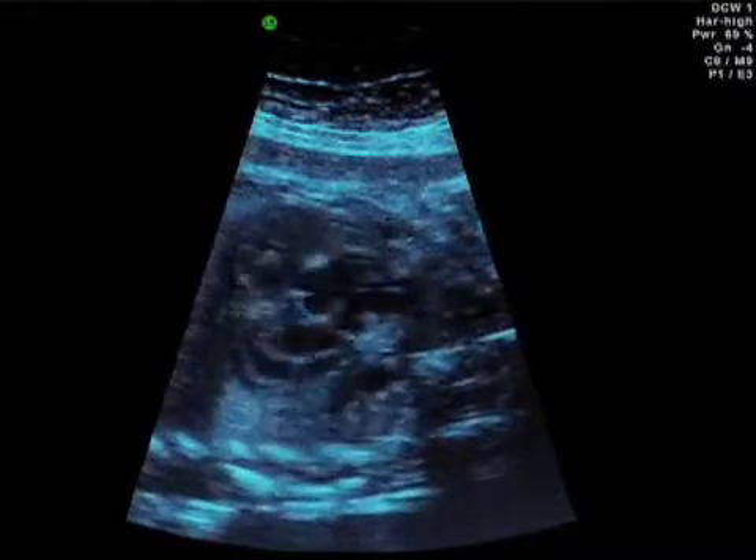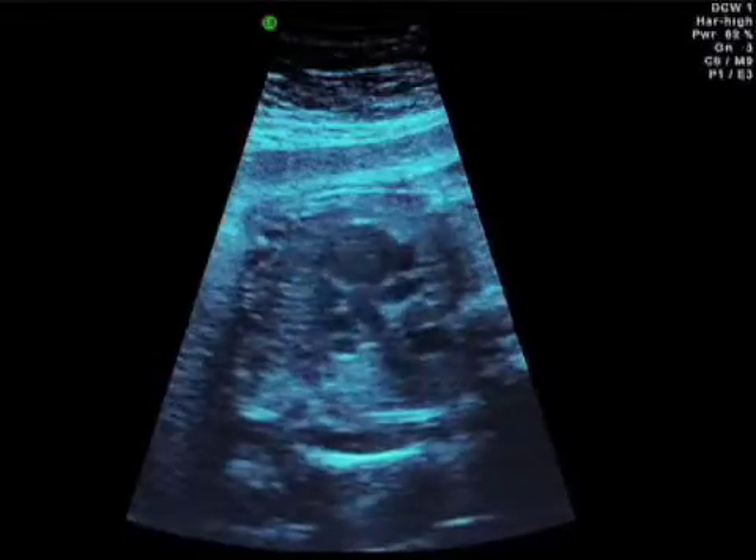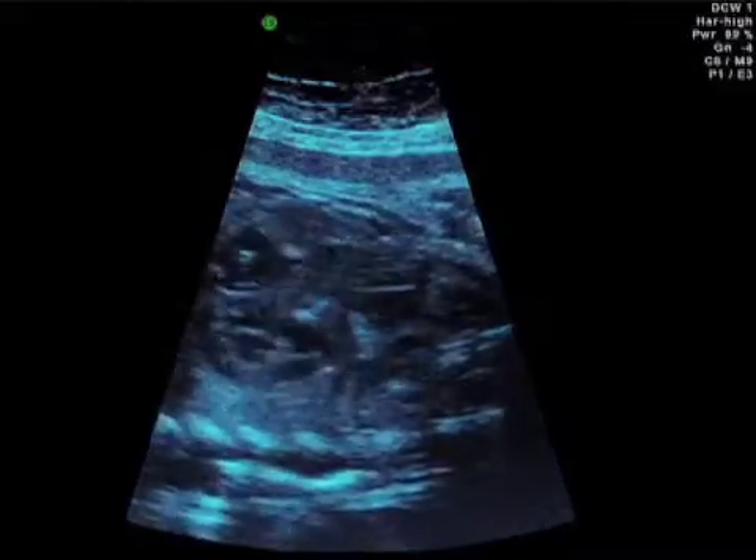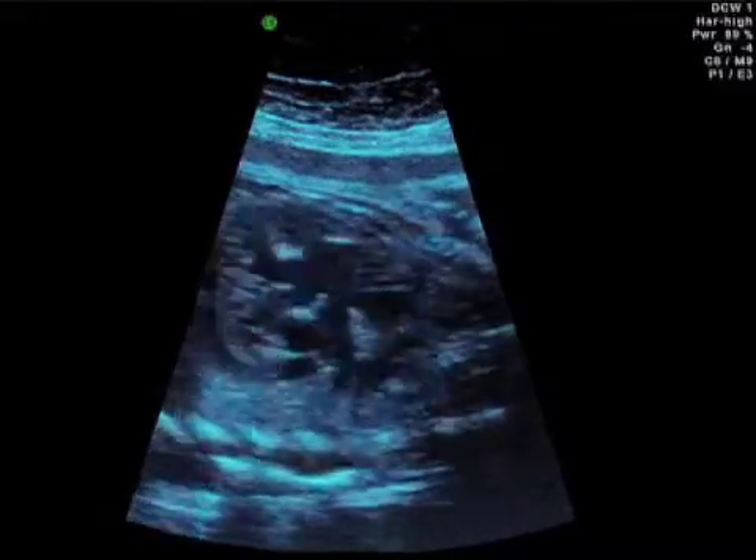There again you can see the breakup from the ascending aorta into the branching of the pulmonary arteries coming from the side of that aorta, or truncus type 1.